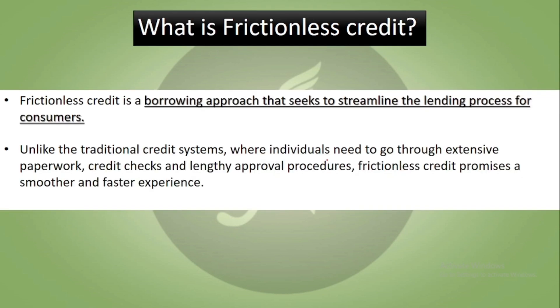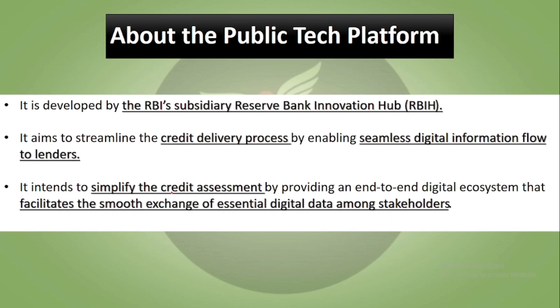What is frictionless credit? Frictionless credit is a borrowing approach where the lending process is streamlined. In traditional credit systems, there is very extensive paperwork, hard linking, KYC linking, loan and collateral requirements — a lot of bank visits, credit checks, and lengthy approval procedures. But frictionless credit offers a very smooth and faster experience for both lender and borrower.